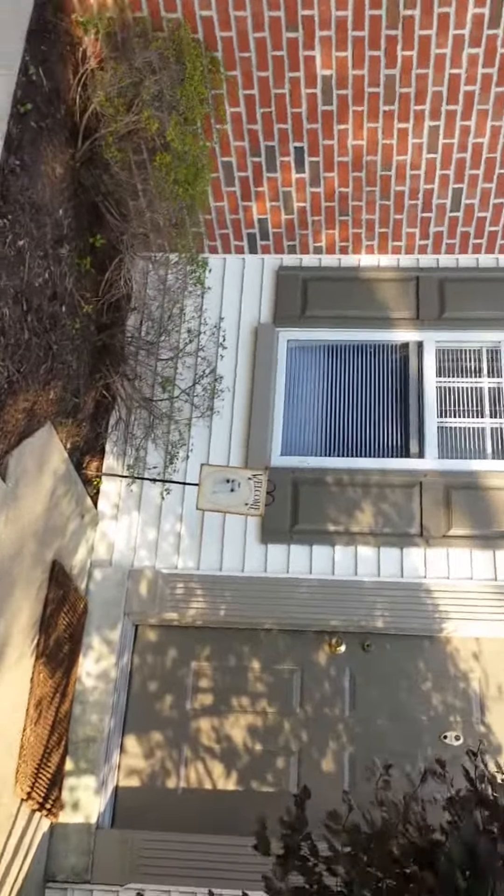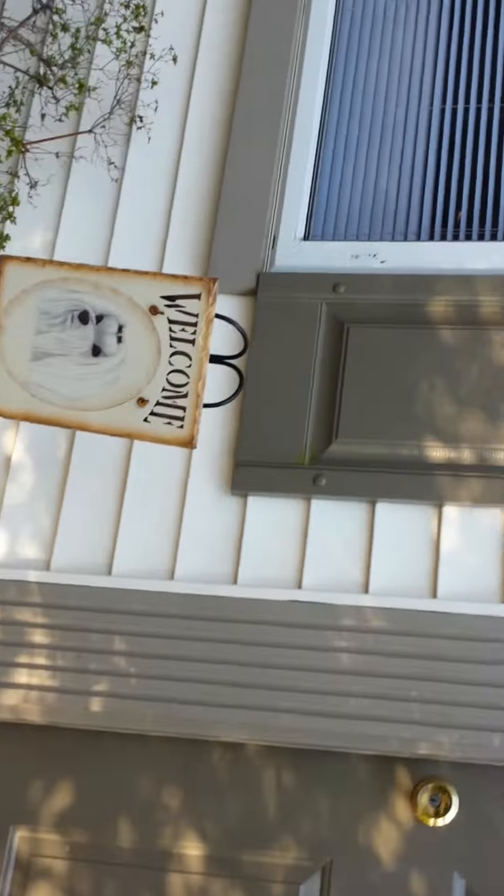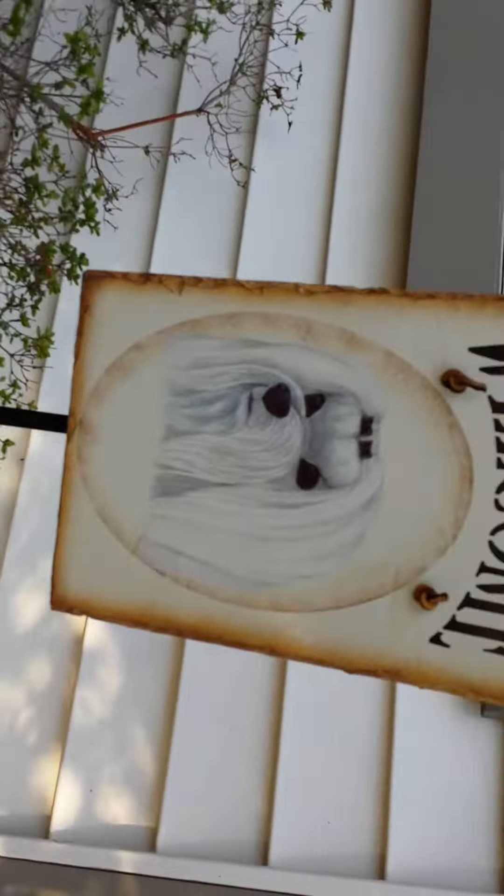So you walk up this way. Her cute little door. Her number is 341. My favorite number is 314, so that's funny. Welcome sign.